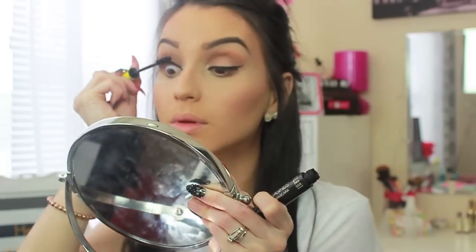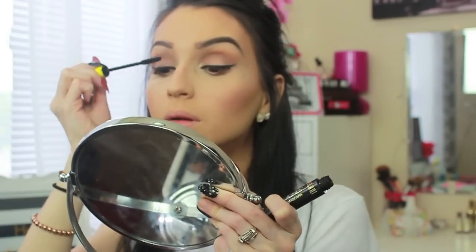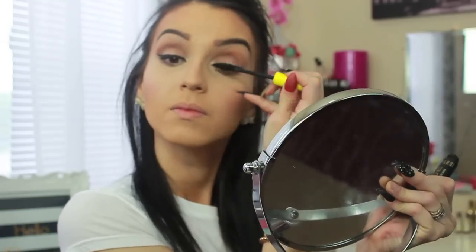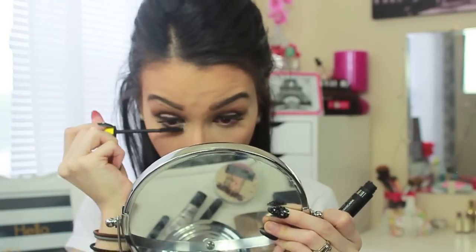Now for mascara — go ahead and apply it, and do not be shy when applying mascara. Lots and lots of mascara! And please ladies, do not forget your bottom lashes — they are extremely important when wearing glasses. We want to bring attention to our eyes; I cannot stress it enough.